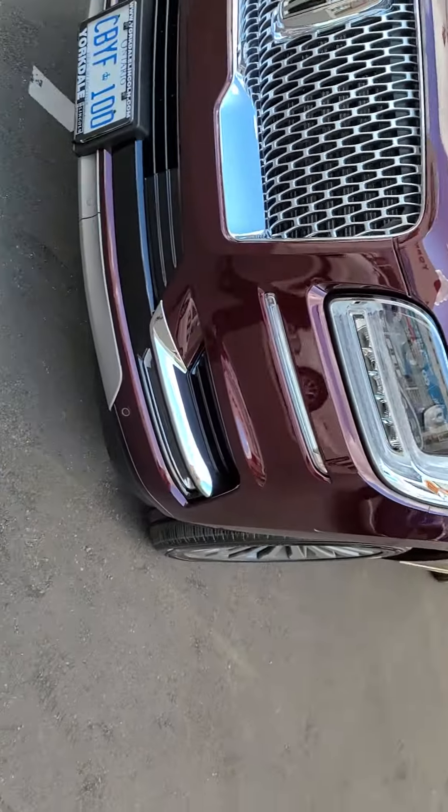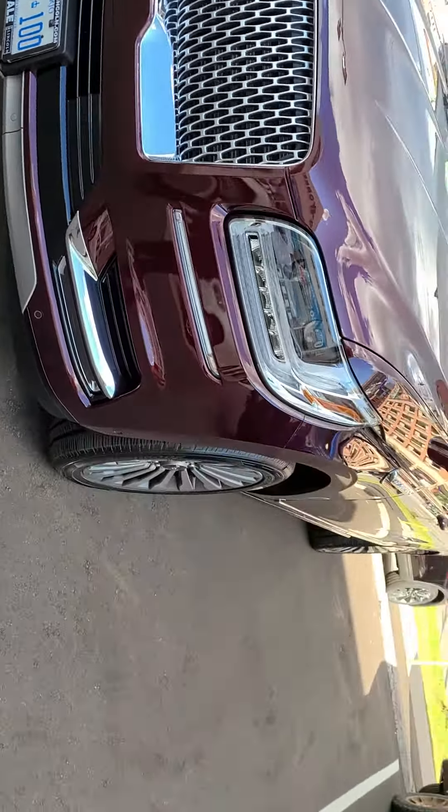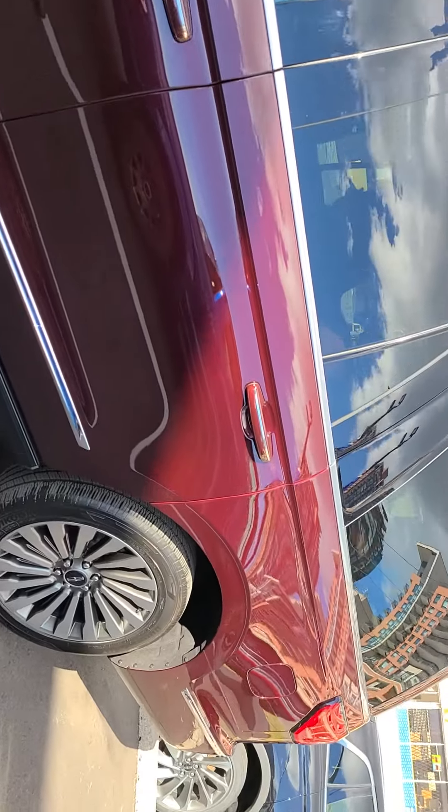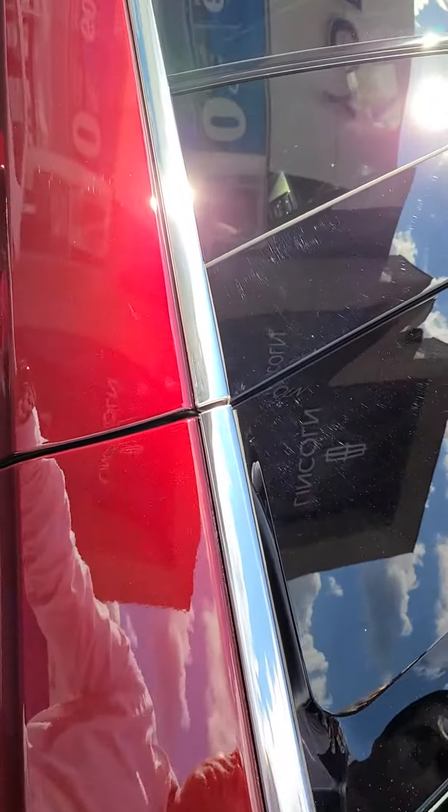Here I am to pick up my new 2020 Lincoln Navigator with the L trim. The color is burgundy velvet and it has an alloy package on it with the rear entertainment package too, which gives two screens at the back. I'll just show you.